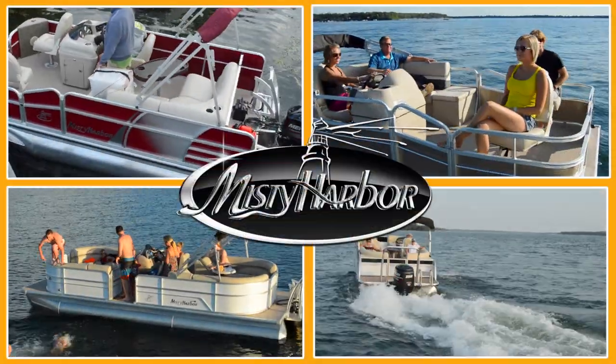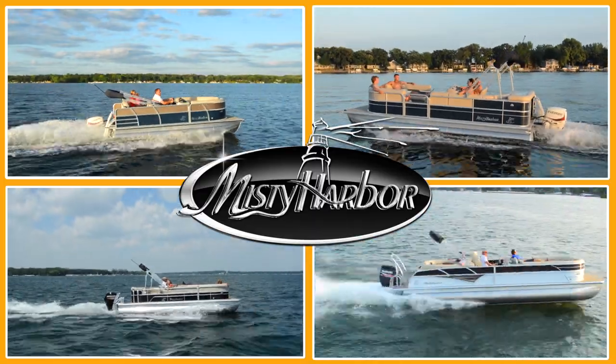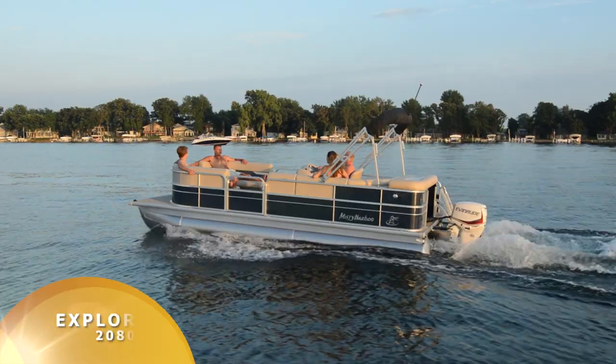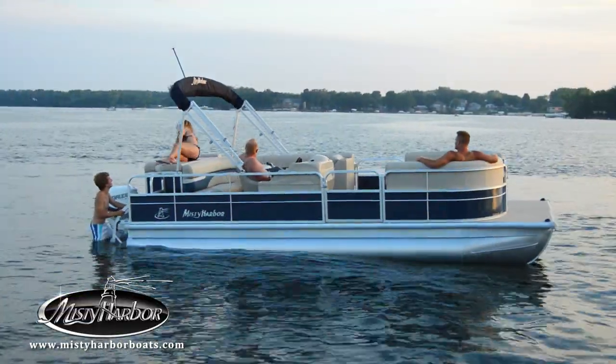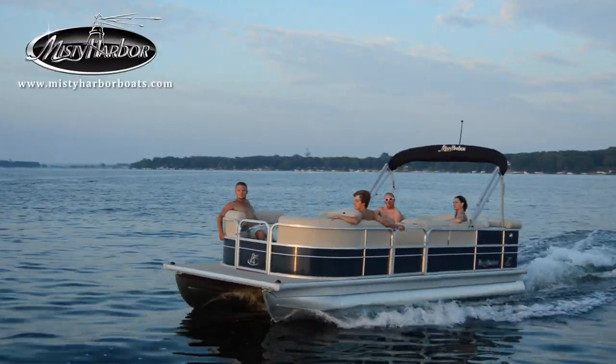Life is better in Misty Harbor. Sunny days are made for Explorer 2080 CR. Aboard this pontoon, the captain and her crew find the perfect blend of comfort and style while making a wake in the waterway.